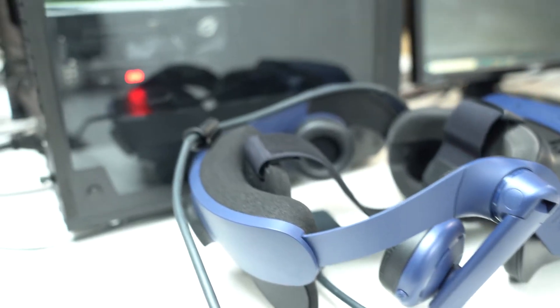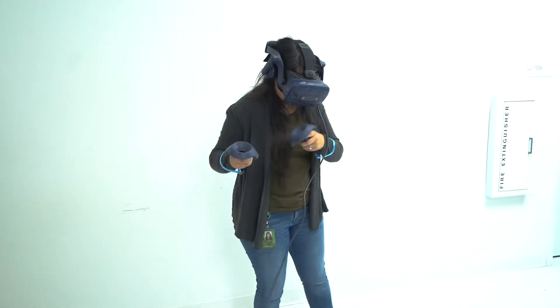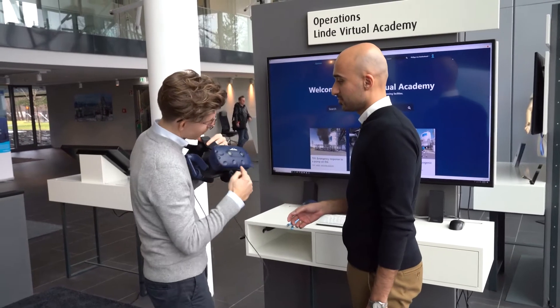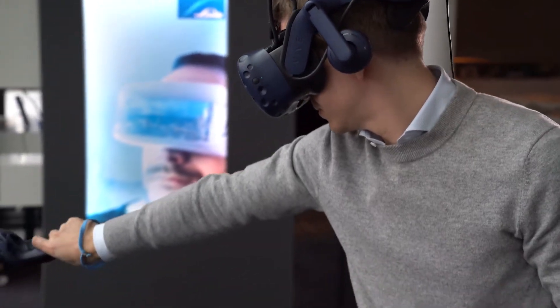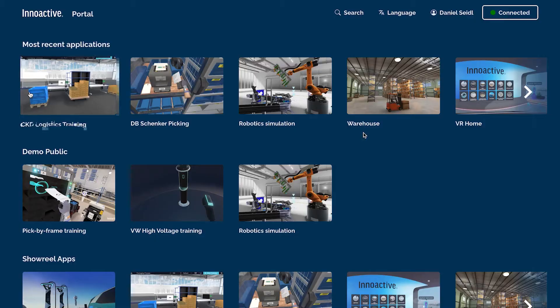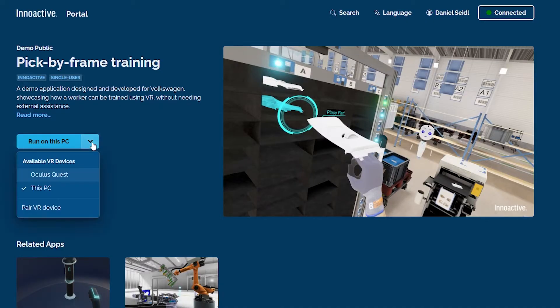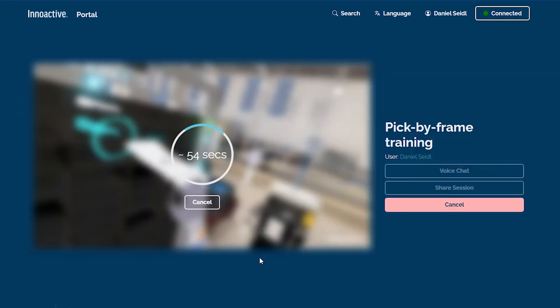Users need VR devices, but in the past those devices have had to be located in designated VR areas. InnoActive Portal Cloud Service running on Microsoft Azure simplifies and enhances the delivery of VR experiences and training applications throughout the enterprise. Now, a company such as Tufzud can use Portal to aggregate all of their VR applications into one website, making content easy to find and access.